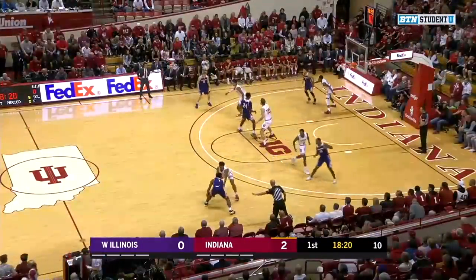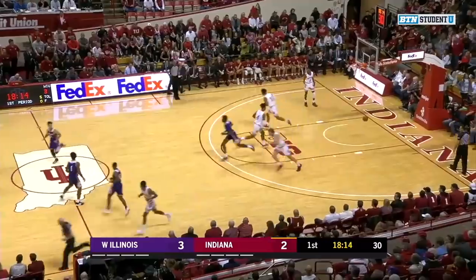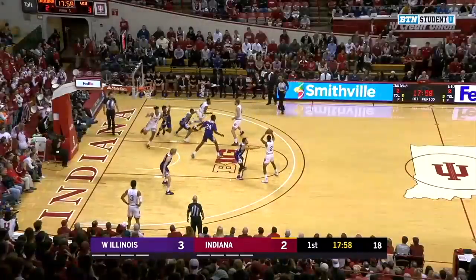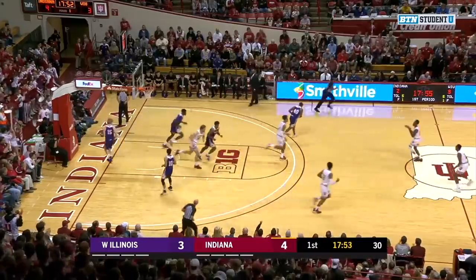The Leathernecks out of Macomb, Illinois went 10-21 last season. We see a three-pointer taken from the right side from the hands of C.J. Duff, also one of those great three-point shooters on the number one South Dakota State in their Summit League tournament, and they actually beat them in the first round. We see a nice little turnaround jumper from Al Durham.